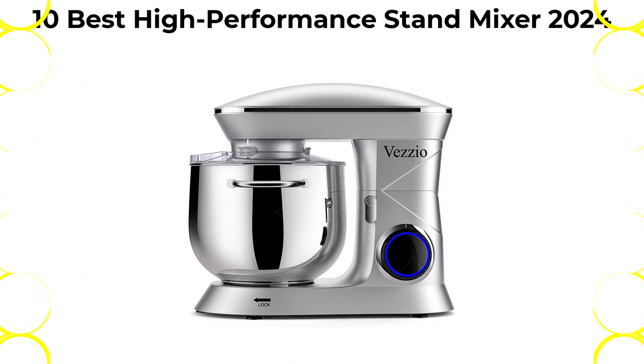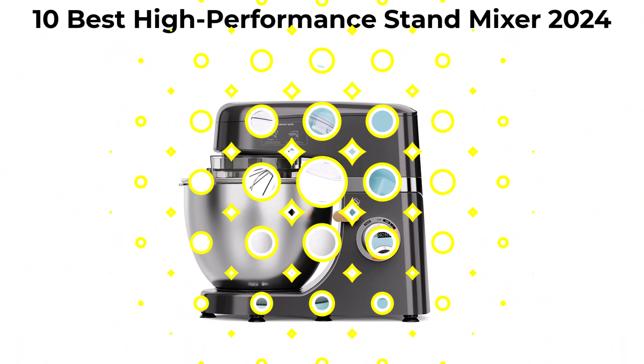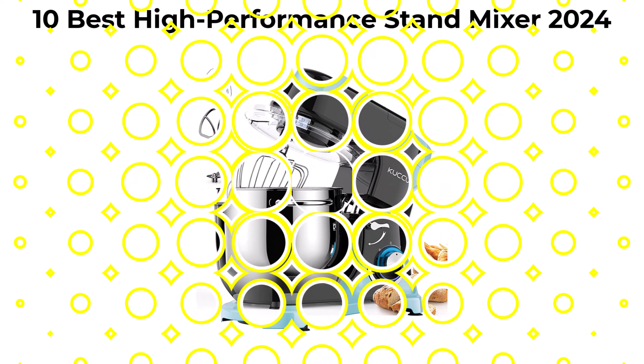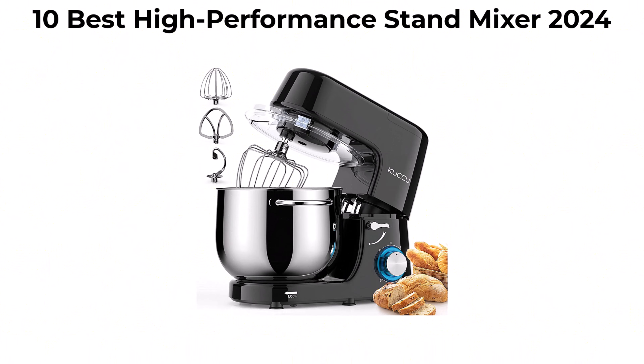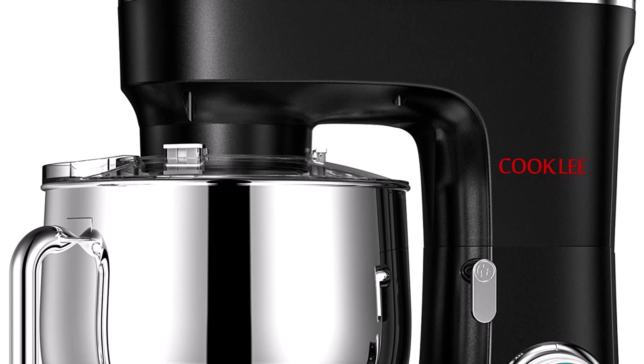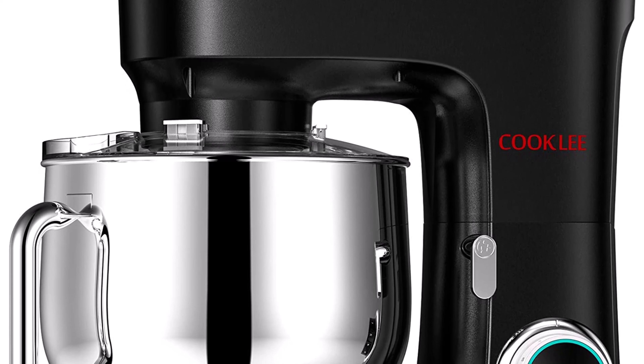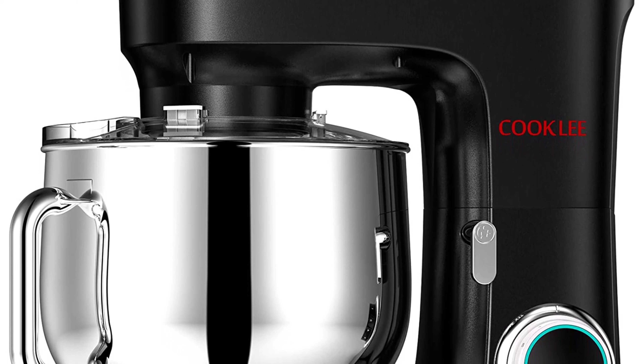Welcome to Best Productly. We are going to check out the top 10 best high performance stand mixers. This list is based on my personal opinion and I try to rank them based on their price, quality, durability, and more. If you want to see their price and find out more information, you can check out the link in the description and comment section below. Let's get started.